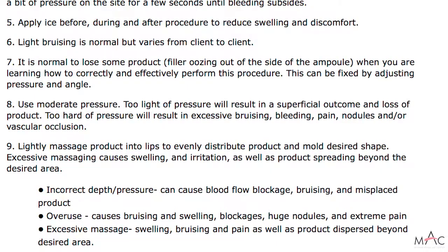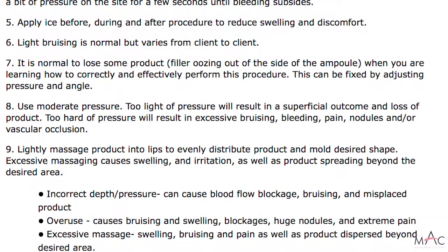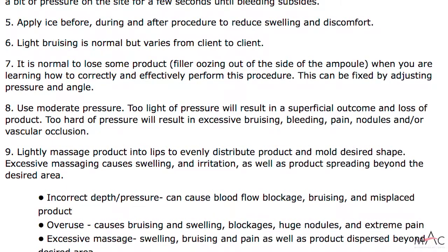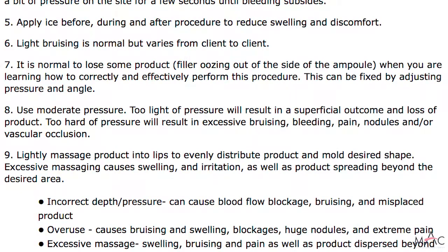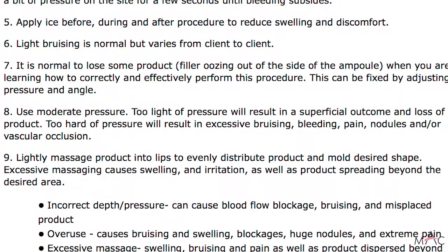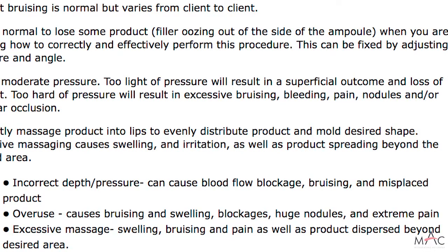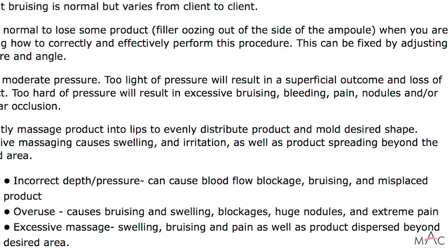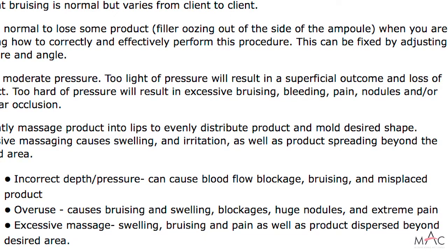Use moderate pressure — too light will result in a superficial outcome and more product loss; too hard will cause excessive bruising, bleeding, pain, nodules, and could possibly cause a vascular occlusion. Lightly massage the product to evenly distribute and mold to the desired shape. Excessive massaging causes swelling and can spread the product beyond the desired area. Incorrect depth pressure can cause blood flow blockages and bruising. Overuse — doing procedures too close together — can cause swelling, blockages, nodules, and pain.